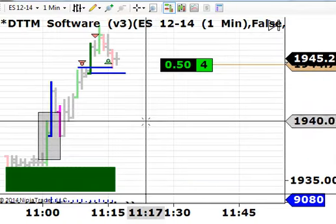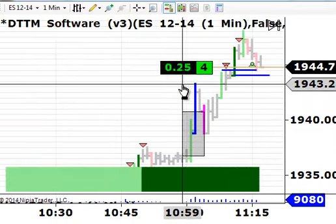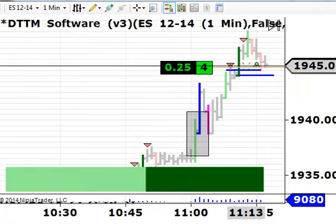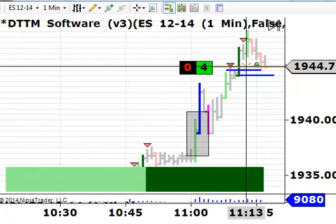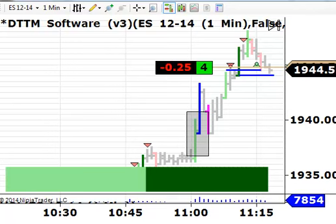So we are long from 44.75, and we've got four contracts on here. The market has already moved up a fair amount. It has moved up above the 44 area, which we thought could act as resistance, and it's moved above that.